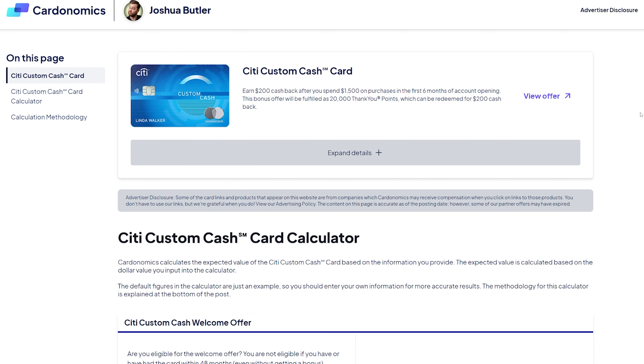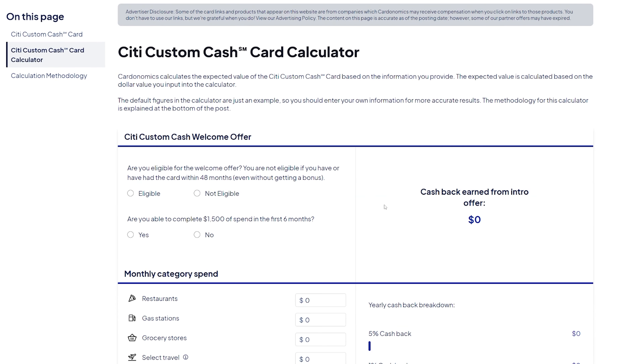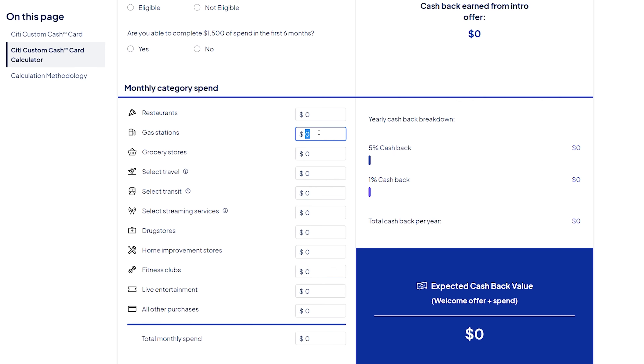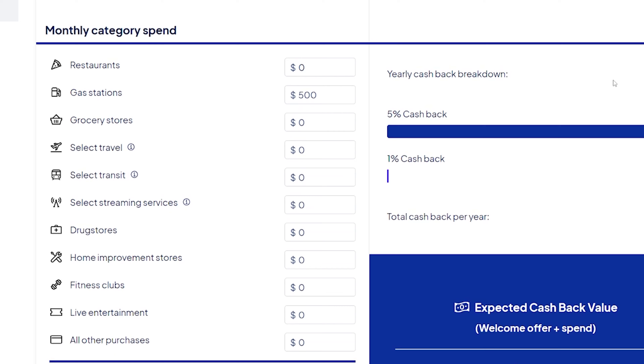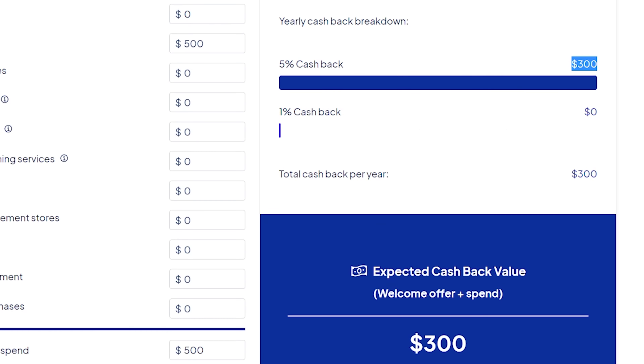If you want to check out my Citi Custom Cash link below, it actually includes a calculator where you can plug in your expected spend and it's going to pop out how much cash back you can expect to get from this card. For instance, if we plug in that we're going to max out the gas category at $500 per month, we can see that's going to get us $300 per year in cash back.